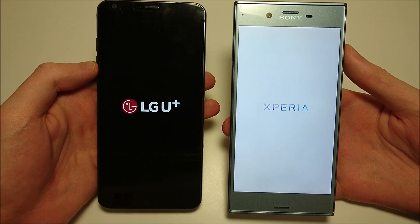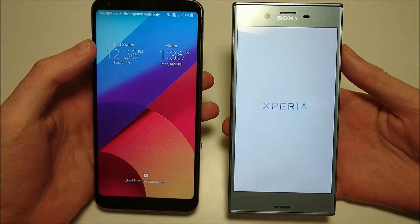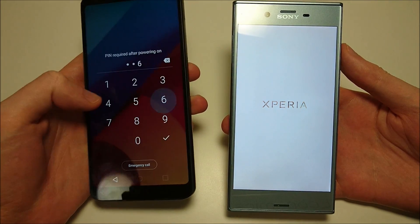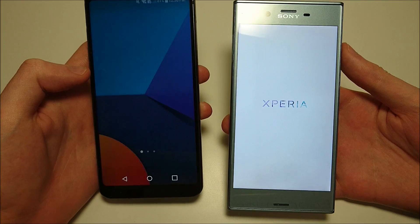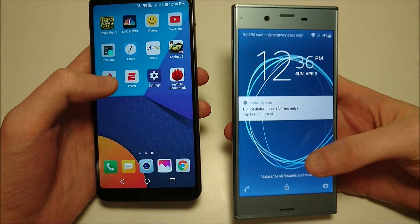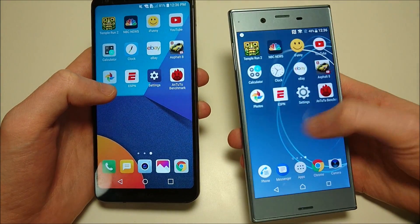The G6 has slightly better internal specs — the Snapdragon 821 and 4GB RAM — while the Sony has the Snapdragon 820 and 4GB as well. The G6 is the first one to boot up, and Sony's up now. So yeah, G6 pretty easily winning the boot-up test.